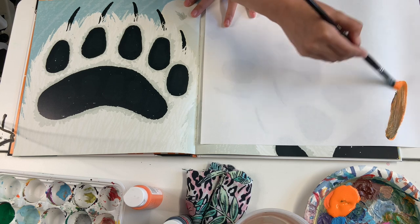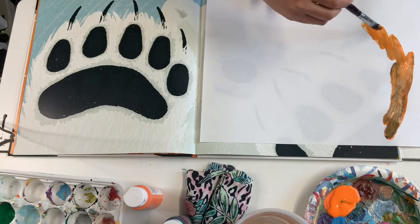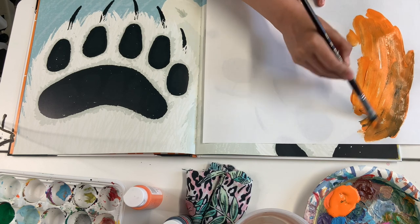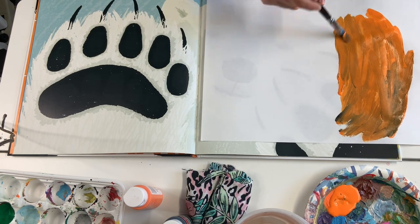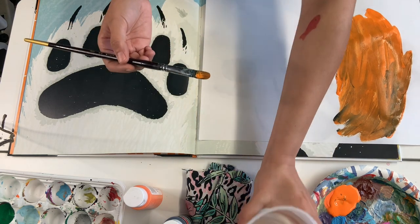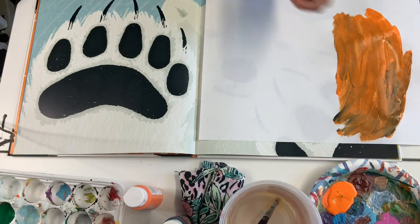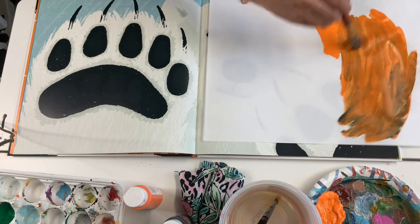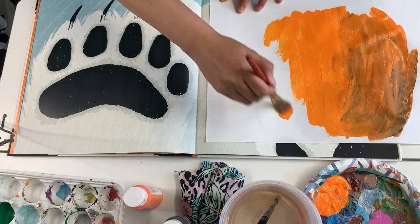His paw looks so big! How many fingers do I see? One, two, three, four, five toes. I'm going to use this orange to paint. Actually, I'm going to switch to my large brush — the medium brush I'll leave in the water. This bigger brush is great for big giant polar bear paws. I can do a big one.